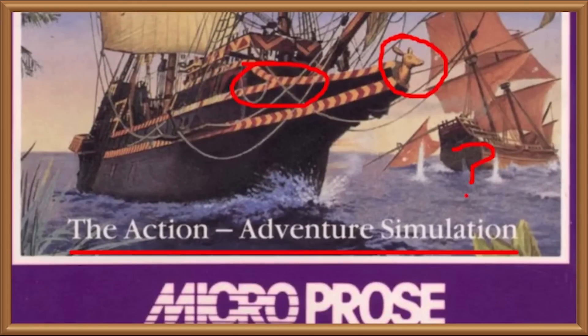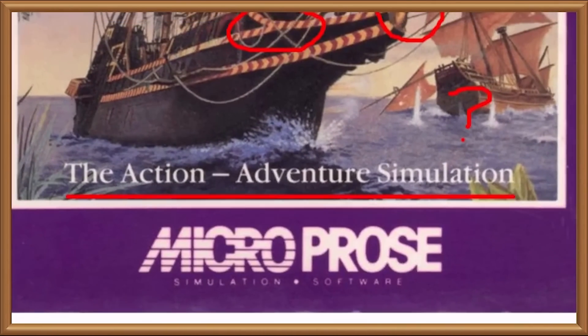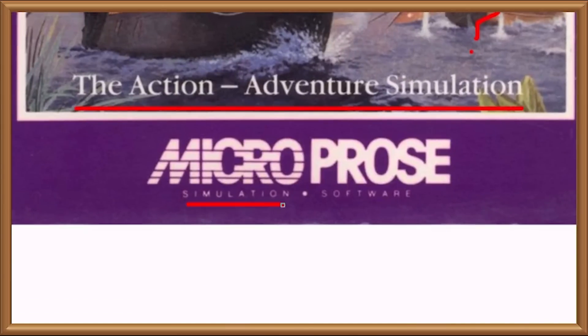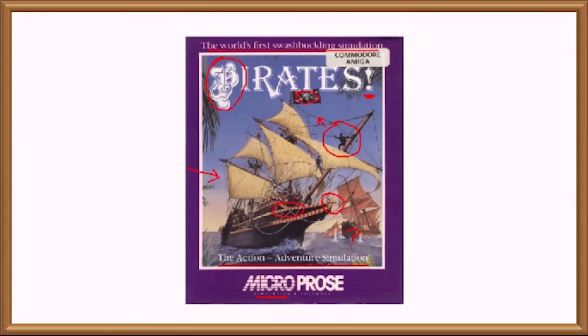Did someone add the top tagline and then someone else said, well, maybe we shouldn't be so specific. Maybe there are people who want action-adventure but don't necessarily want swashbuckling. Oh, and by the way, the word simulation appears a third time, just underneath the Microprose logo. I guess we know what was showing on the graphic designer's word of the day calendar.